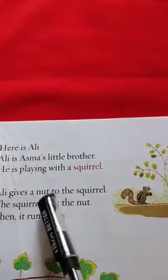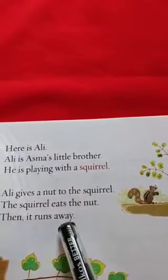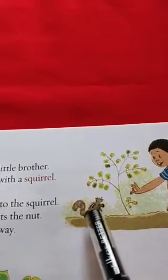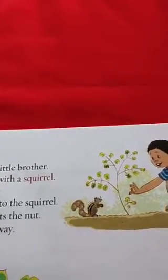Ali gives a nut to the squirrel. The squirrel eats the nut. Then it runs away. So it means that when Ali gives a nut to the squirrel, the squirrel eats the nut, and after eating the nut, the squirrel runs away.